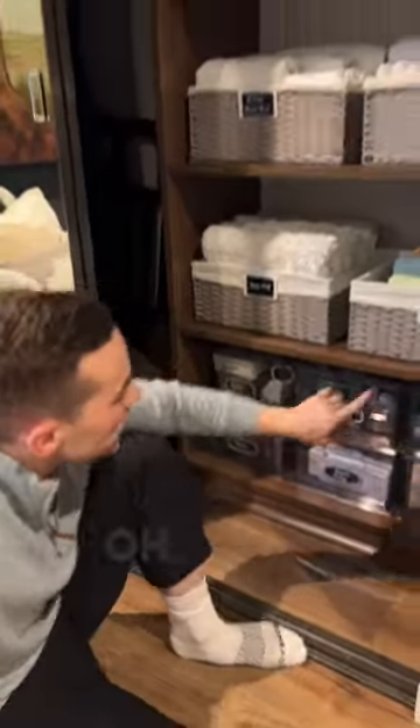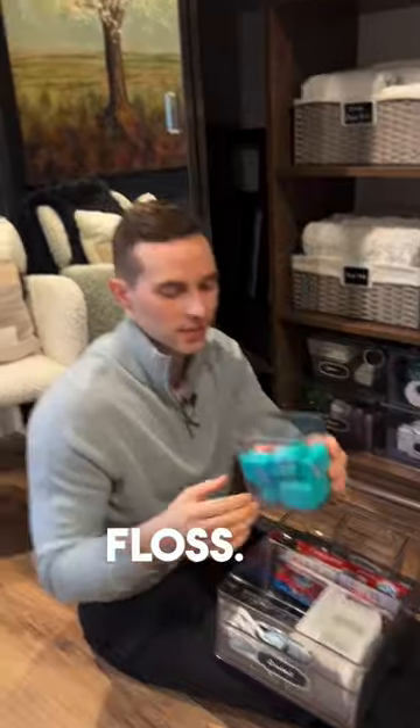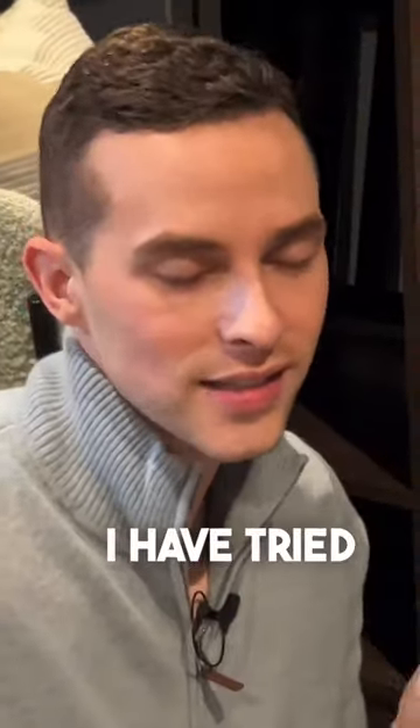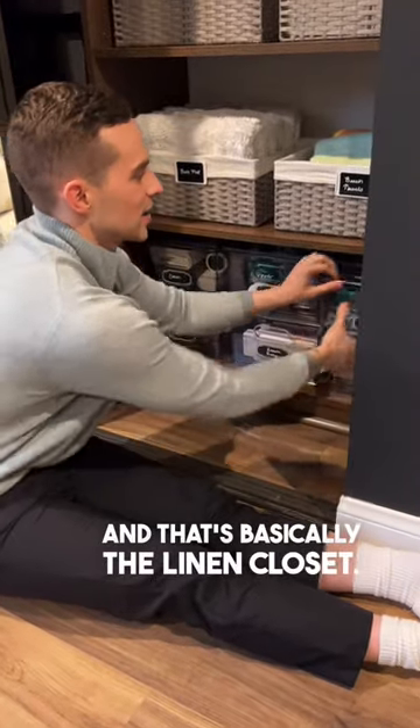Oh, dental. That's important. Everyone has teeth — well, not everybody. Toothbrush heads. Floss. This is my favorite floss. I have tried other floss, don't like it. And that's basically the linen closet. Now you know.